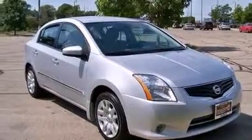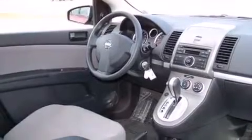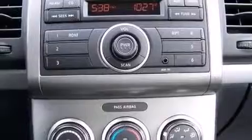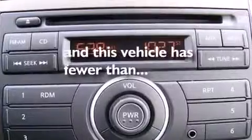Features include a low-tire pressure indicator, traction control and stability control systems, steering wheel mounted cruise control, CD player which is capable of reading MP3s, a passenger side vanity mirror, rear curtain airbags, rear seat child-proof door locks, a pass-through rear seat, full-power accessories, and this vehicle has fewer than 12,000 miles on the odometer.